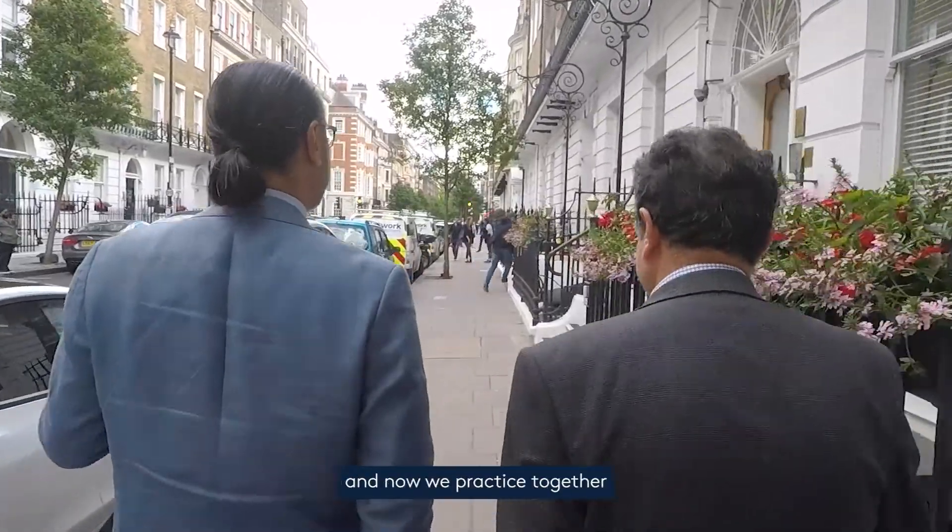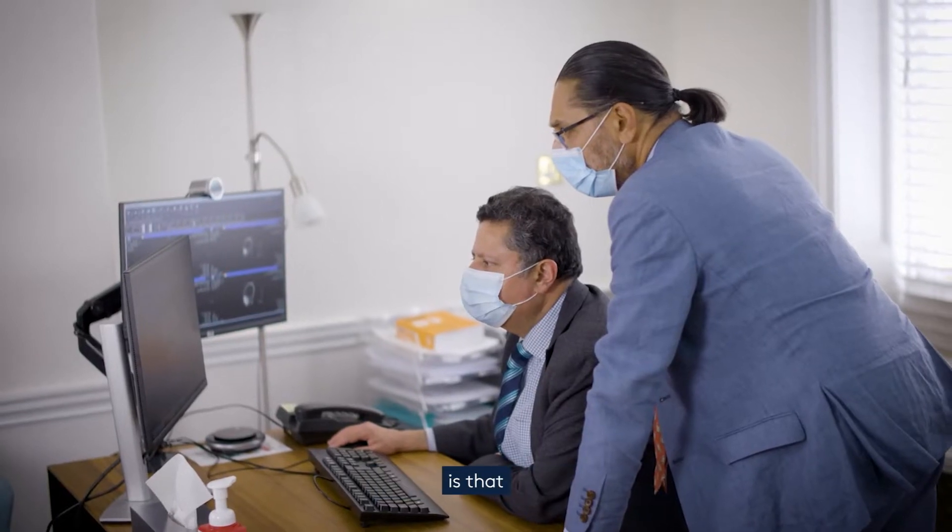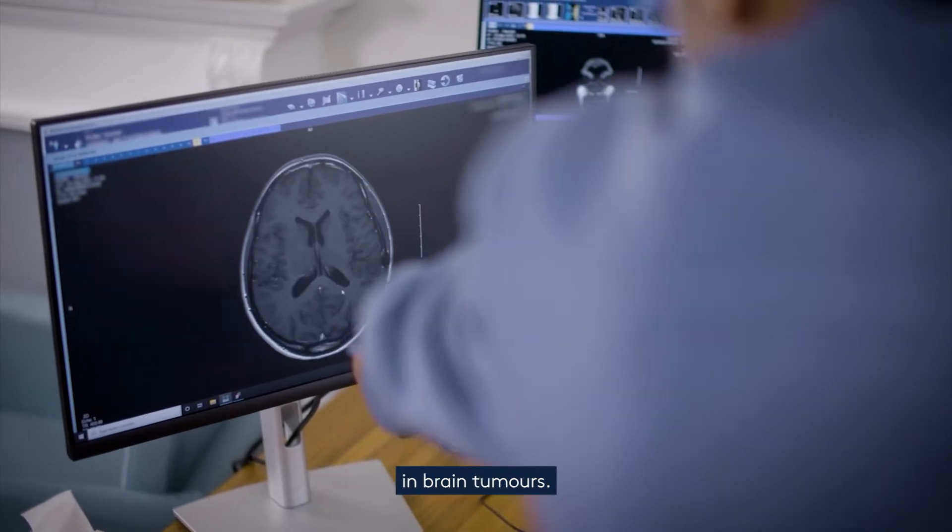Professor Ashkan and I have been working together for over 30 years. We trained together as neurosurgeons, and now we practice together as consultant neurosurgeons. The key thing here is that we both have a subspecialty interest in brain tumours.